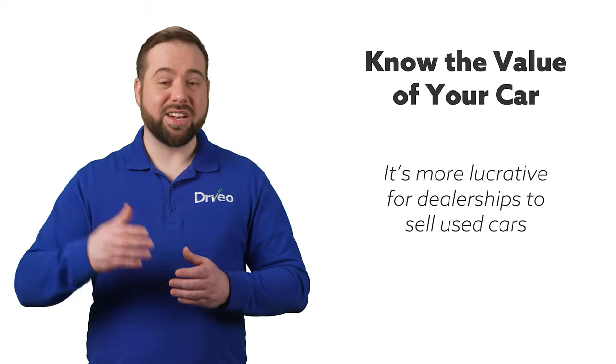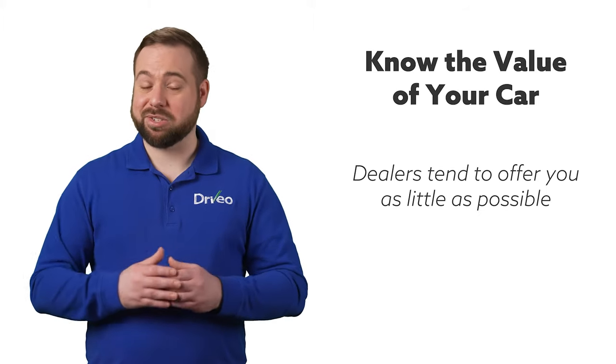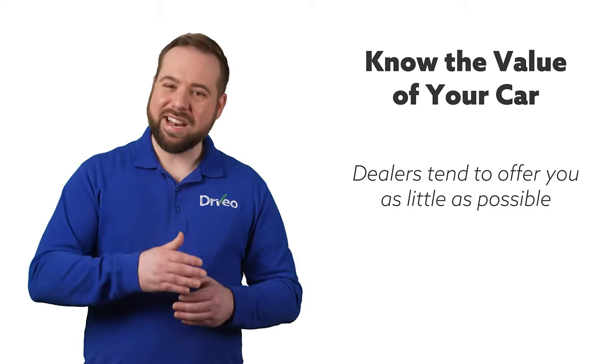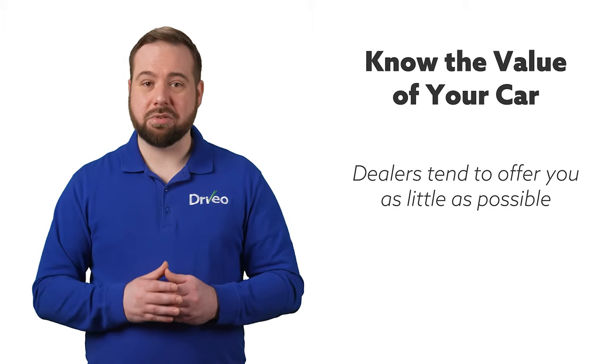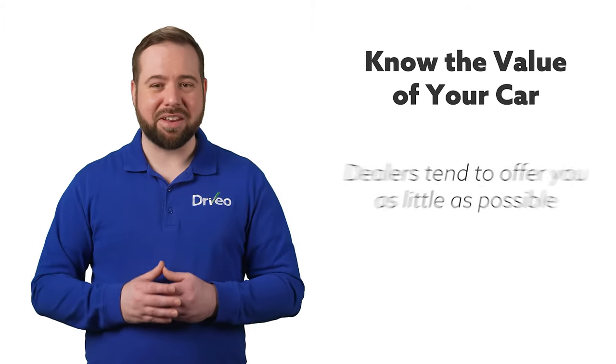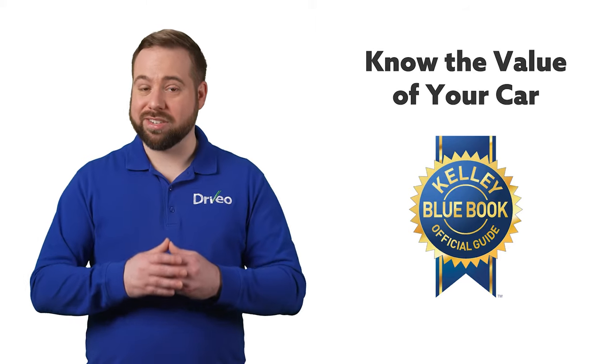With used cars, dealers pay you for your trade-in, then recondition the car prior to selling it. In order to maximize what they can potentially get for your used car, they tend to offer you as little as possible. By knowing the expected value of your car before going to the dealership, you're less likely to be taken advantage of. Look to Kelley Blue Book to determine what the current value of your car is in your city.